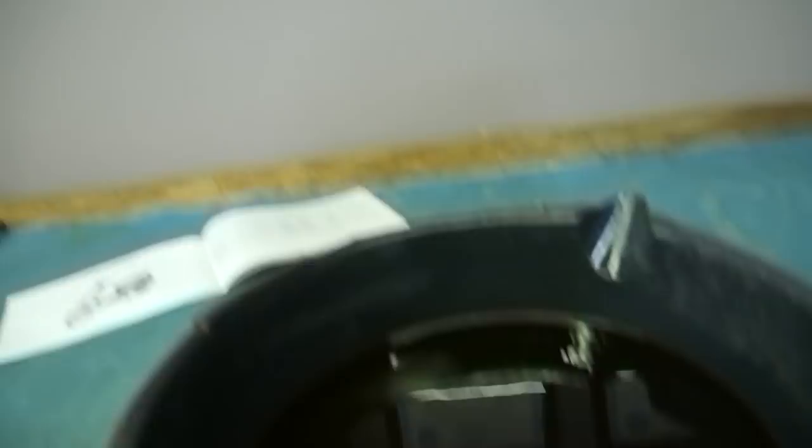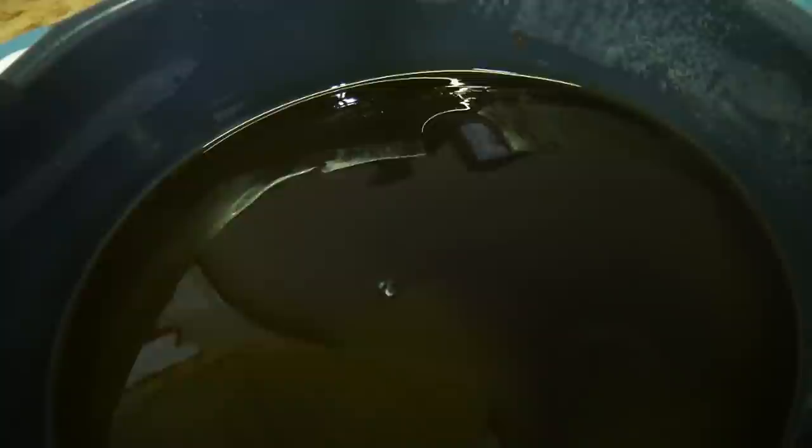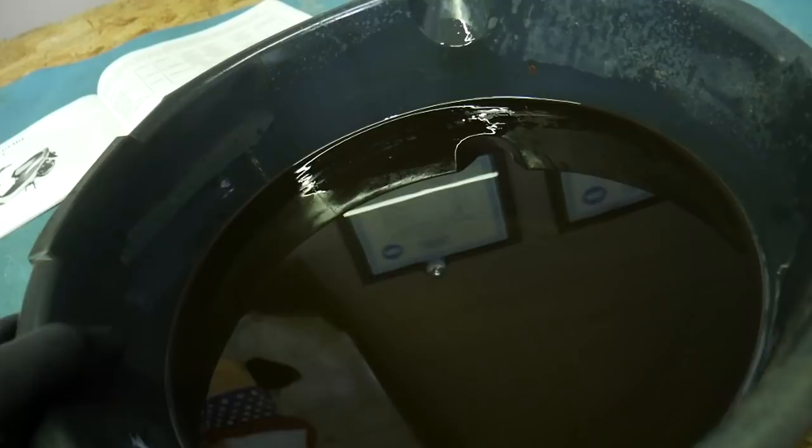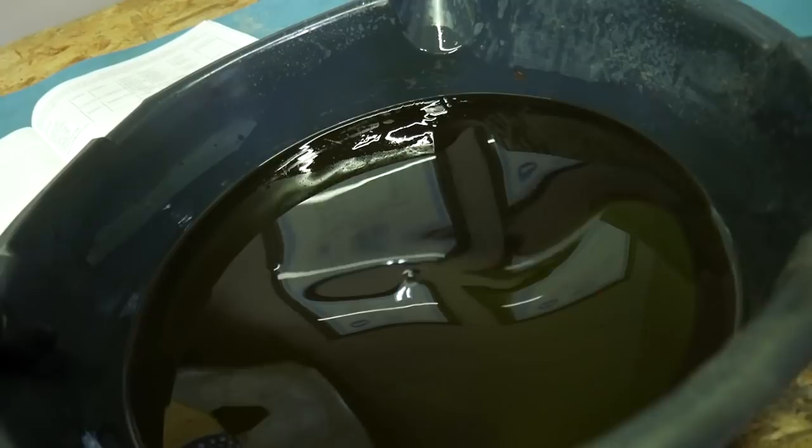I got the engine oil out and I want to show you what it looks like. It looks pretty good — no big pieces of glitter, doesn't look like a Disney princess exploded. But you can see a sheen on it and these lines forming, kind of like a sandstorm. Those lines are formed by tiny particles of metal floating in there from the piston rings wearing against the cylinder and the cams breaking in. I'm just glad it's out in the pan and not inside the engine.